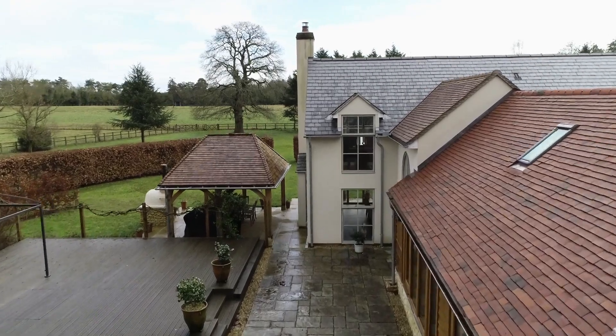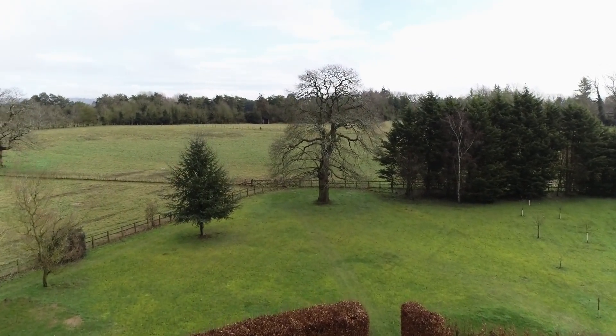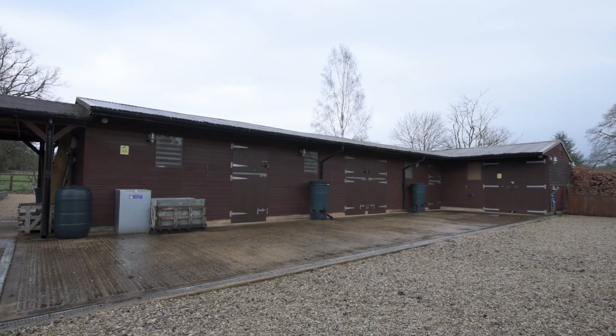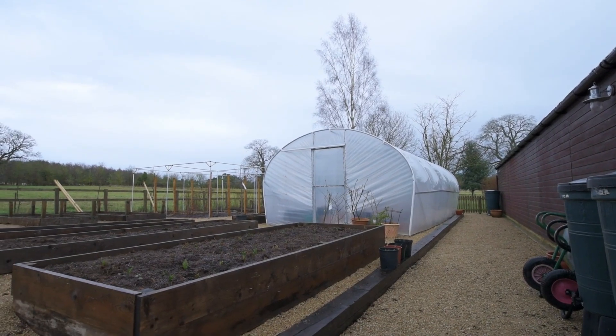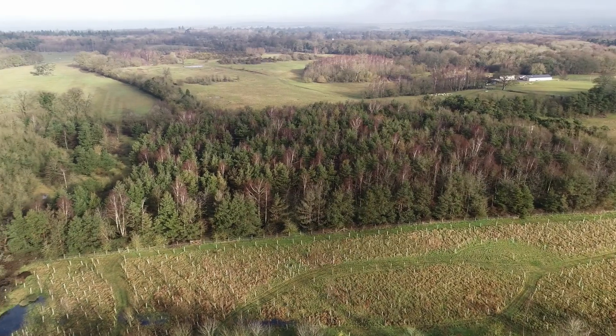To the east, the rear garden is 1.5 acres in all. There are also seven acres of pasture and paddock land with a stable block, which could suit an equestrian family, and 13.5 acres of semi-mature woodlands.